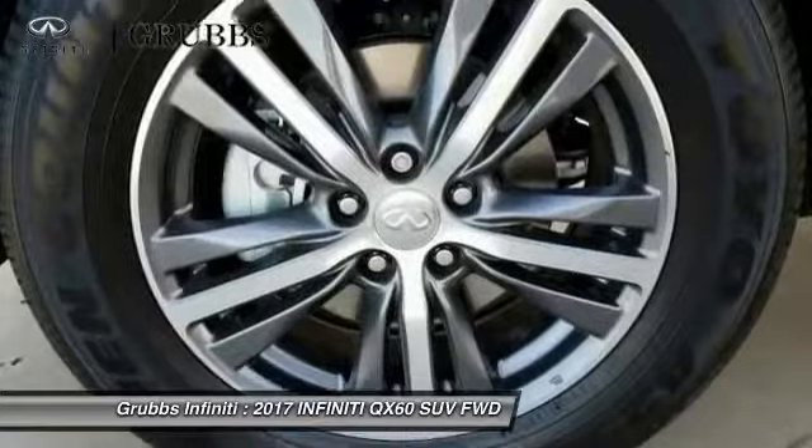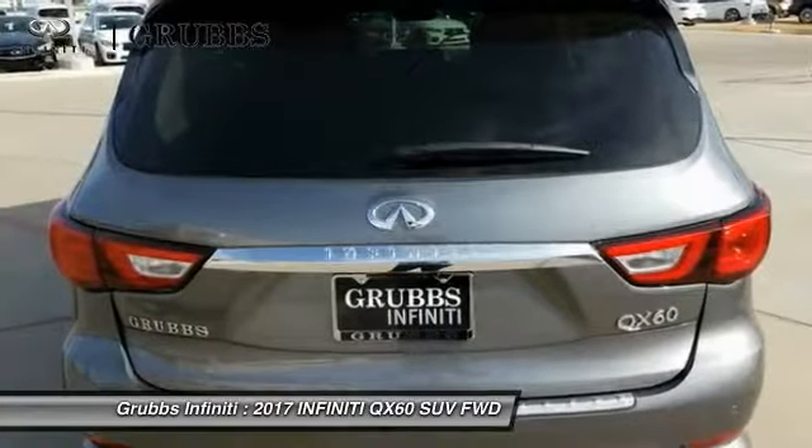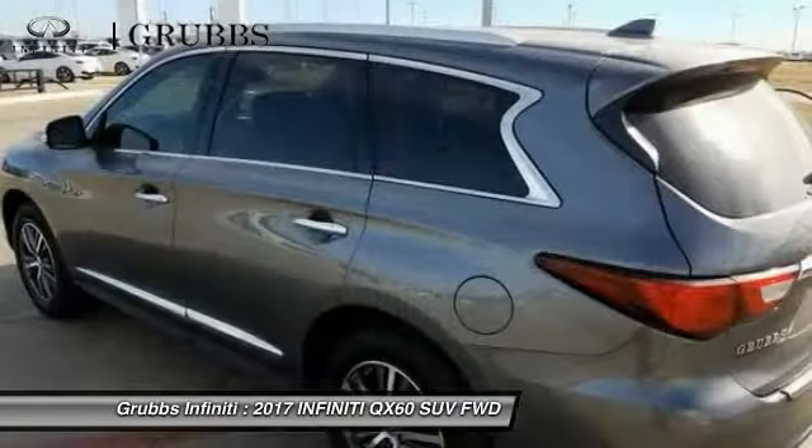Alloy wheels, power steering, AM FM stereo with CD player, four-wheel disc brakes, center armrest. Wouldn't you look great in this vehicle? Stop in today and see for yourself.